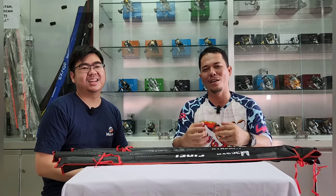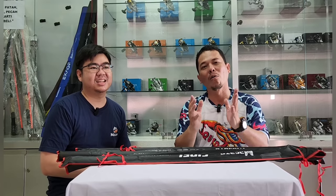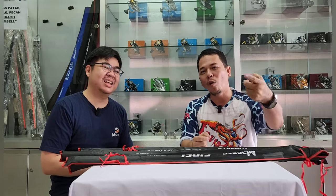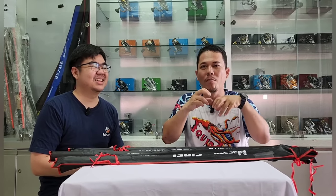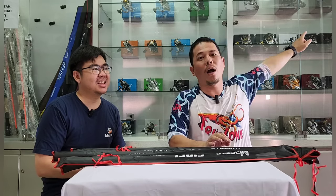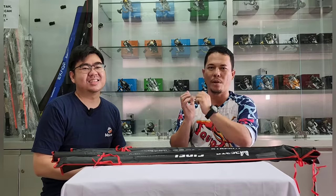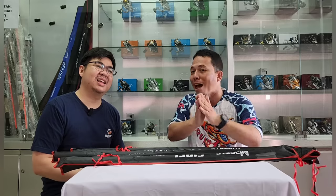Dulu kalau ngomongin sejarah Dapur Mancing — awal-awal tuh belanja satu biji ke Ronson, tapi Ronson berbaik hati ngasih saya harga grosir. Bayangin belanja satu biji dikasih harga grosir sama Coach Steven. Akhirnya saya semangat banget dagang sampai bolak-balik sehari ke Ronson tujuh sampai delapan kali, hanya beli satu biji. Itulah yang namanya perjuangan sampai kita COD — belanja ke Ronson, COD-nya ke Bekasi, Tambun, sampai motor mogok.